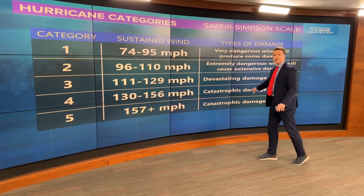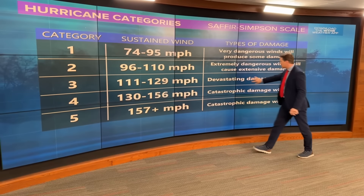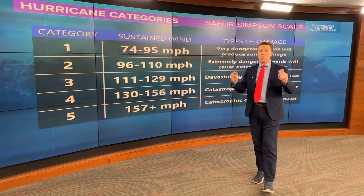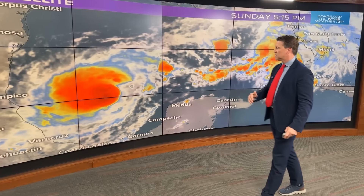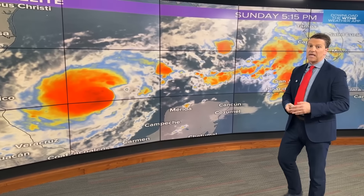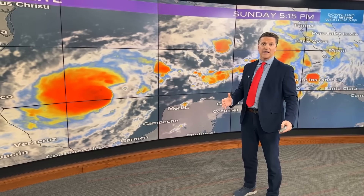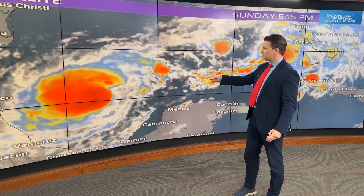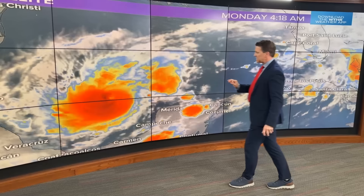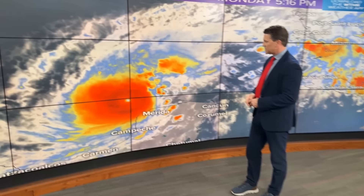Helene was a Category 4 when it made landfall — you've seen the scenes from Helene. I want to point this out: devastating damage from a Category 3 hurricane. There will be weakening on approach to the coast, but at minimum a major hurricane, if not stronger. We're going back here because it's remarkable meteorologically to watch this unfold — going from a Category 1 to this intense eye in this rapid strengthening today.